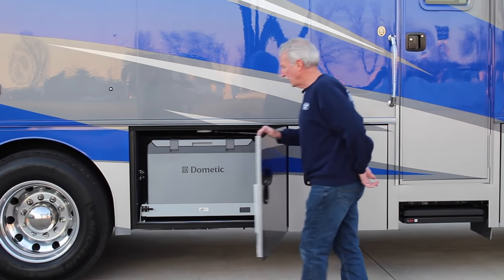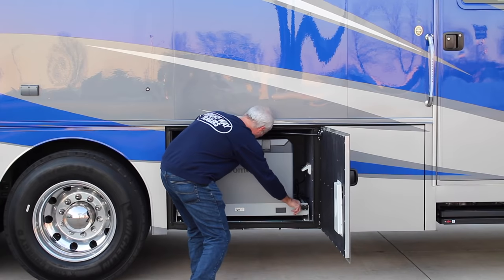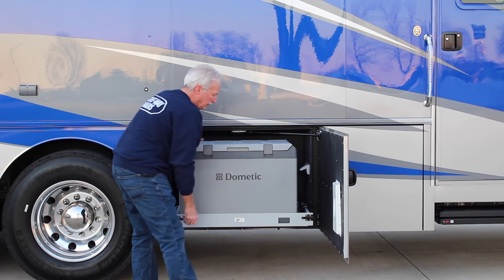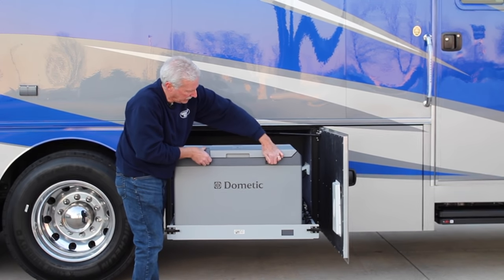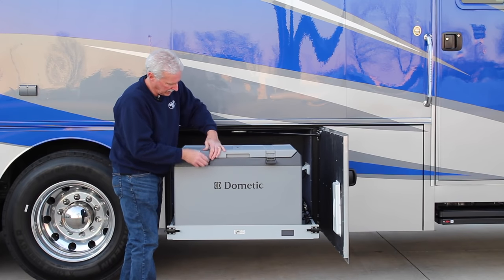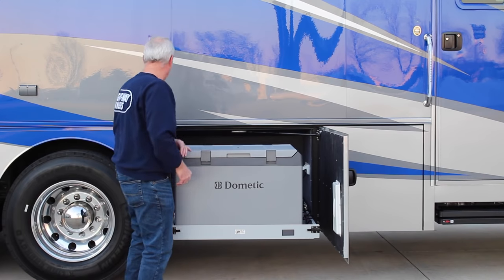One of the favorites people really like — this is a refrigerator freezer on a slide. It pulls out, large size, real handy so that you don't have to go in and out of the coach in the summertime when it's hot out and you have people wanting to get drinks and so forth.